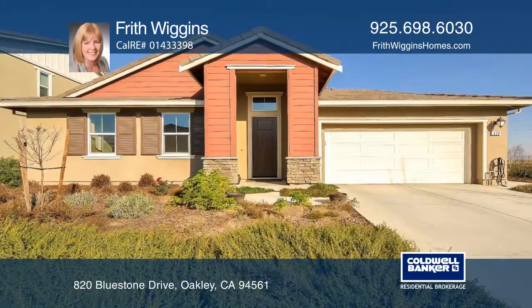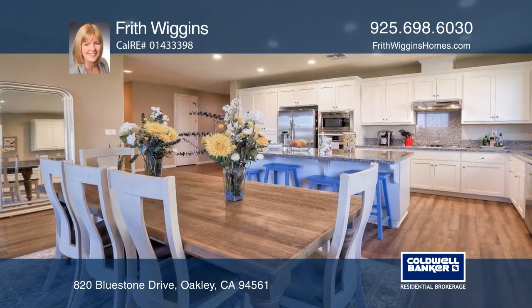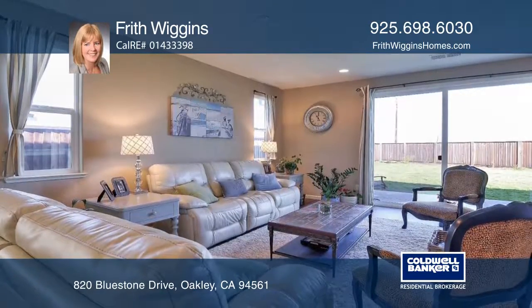This beautiful single-level, four-bedroom, three-bath home is in desirable Emerson Ranch. It has a large gourmet eat-in kitchen with Bosch stainless steel appliances and a huge granite island.